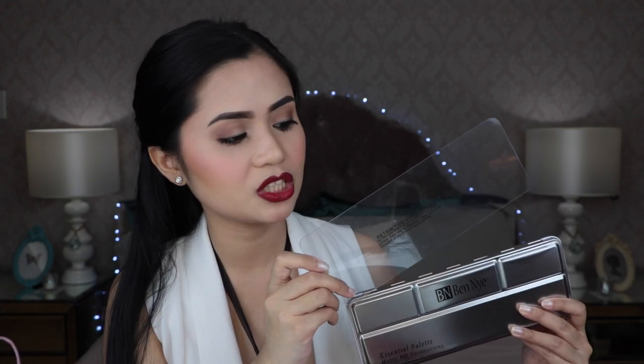The next thing that I got from Top Boutique is this Ben Nye Matte HD Foundation Palette that comes with 12 refillable colors. I've been looking for a palette that I can use when I do others' makeup. When I opened the packaging, it comes with this vinyl shield, and it says to retain this vinyl shield and lay it on top of makeup to protect the surface.